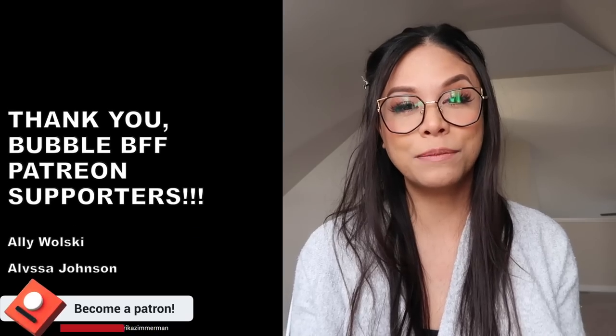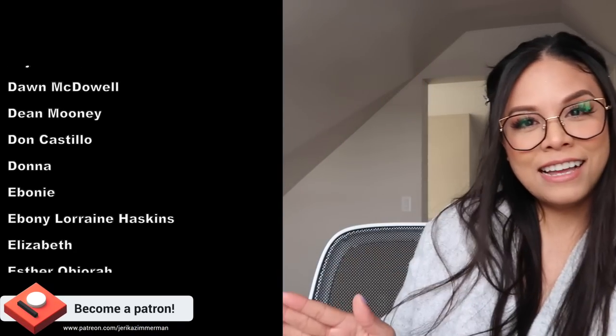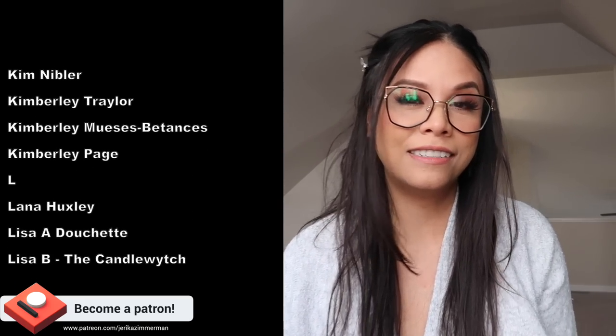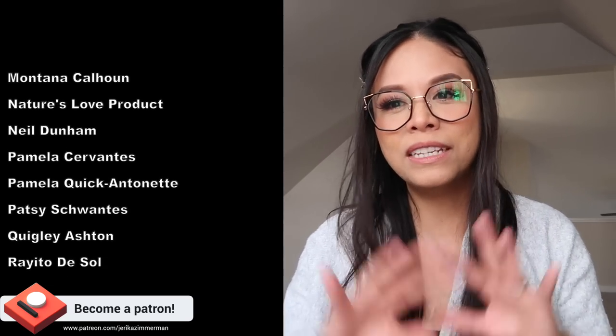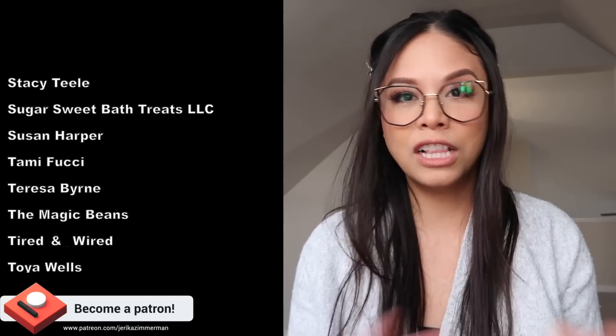I also want to give a quick shout-out to my patrons — you guys are absolutely fantastic. Thank you so much for supporting me and my channel. An extra thank you to my Bubble BFFs — I've really been loving engaging with you, answering your questions and having you answer mine. If you like this kind of video, give it a thumbs up. If you want to see more, please subscribe, and until the next video — keep smiling, keep being awesome, and keep making amazing beautiful things. Bye, guys!